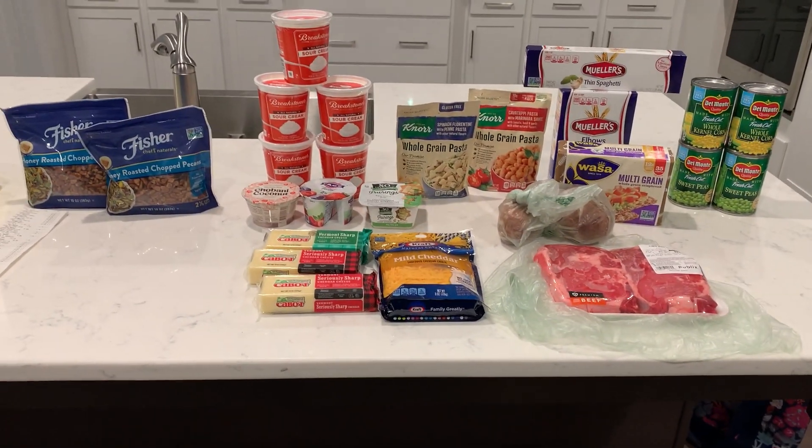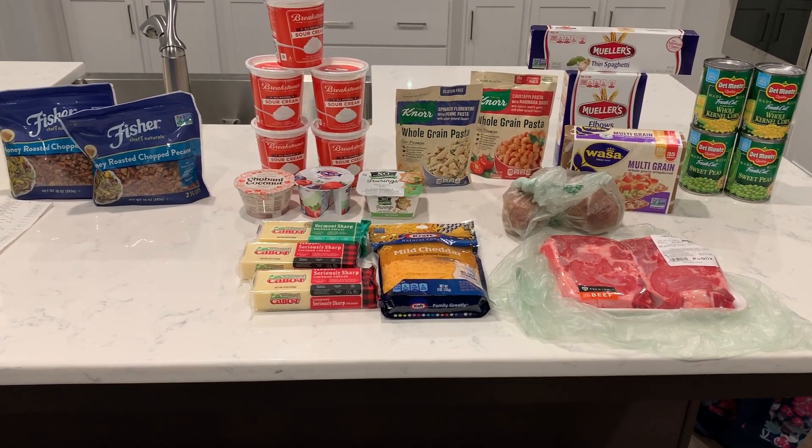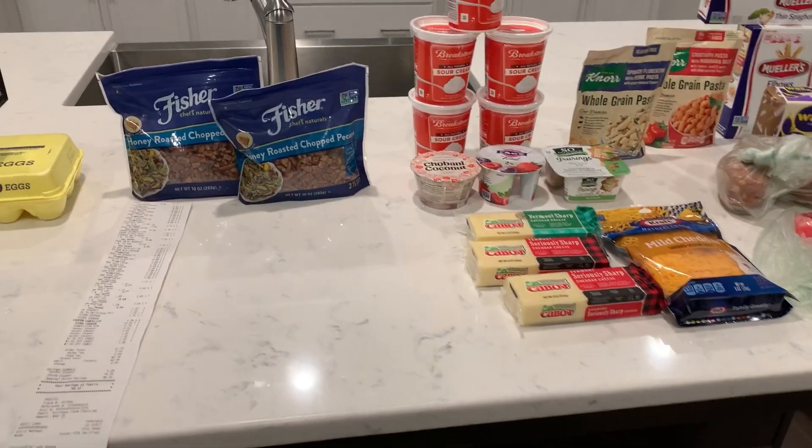Moving on to Publix — this is everything that I picked up over there. I wanted steak tonight for dinner so I incorporated that and I basically made it work.